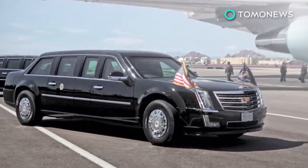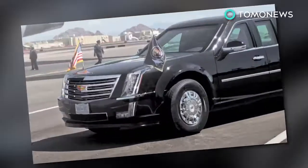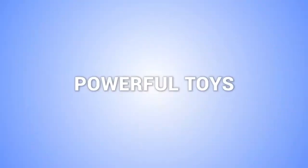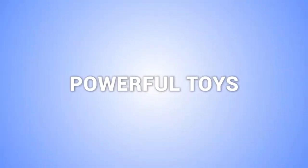The Beast will reveal its upgraded look on January 20th, as it welcomes the 45th President Donald Trump at the 2017 inauguration. Here are a few more stories about presidents and their powerful toys.